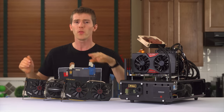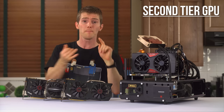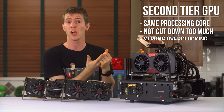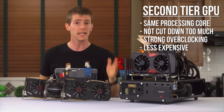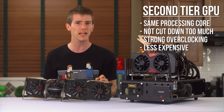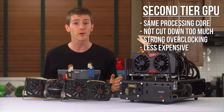The second tier — the one just under the flagship graphics card — is usually based on the same processing core, is cut down in a way that doesn't affect performance too dramatically, it overclocks like mad, and is much less expensive. So, if you can stretch your budget, two of those sometimes doesn't cost much more than one flagship card, because they don't carry that best-of-the-best price premium.